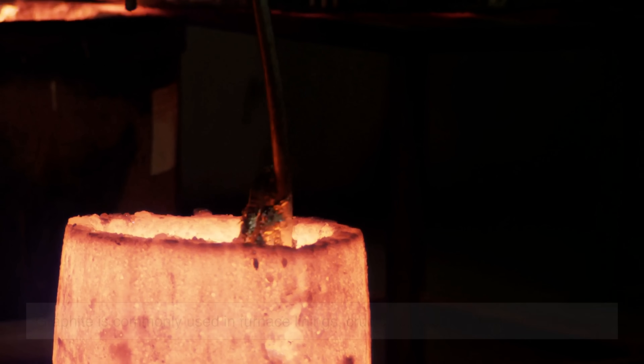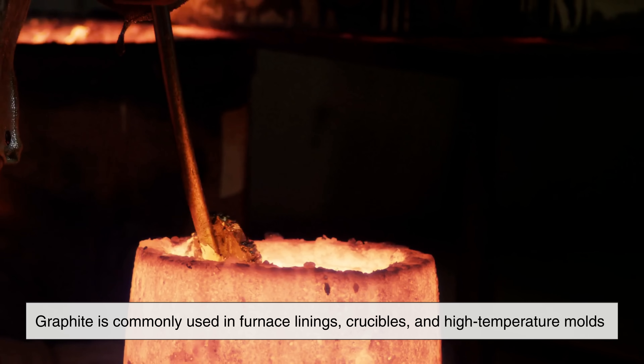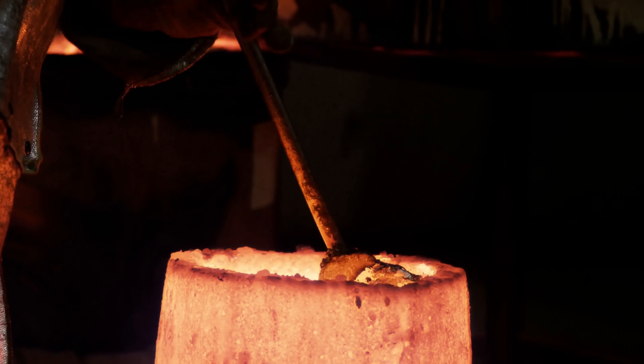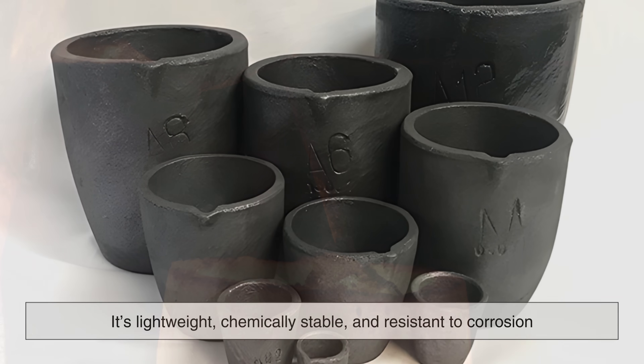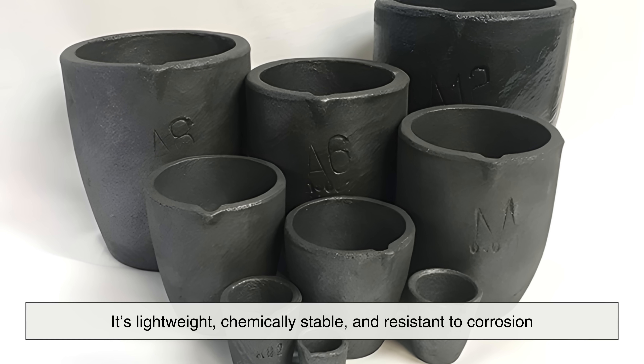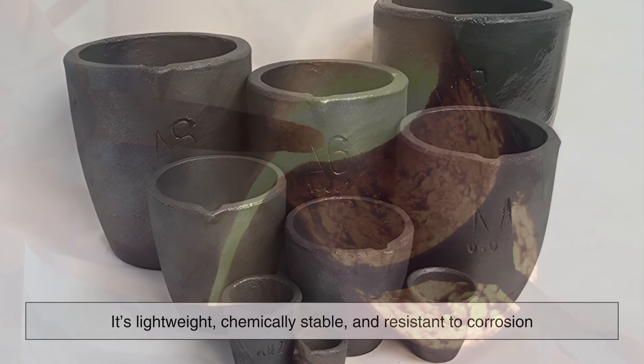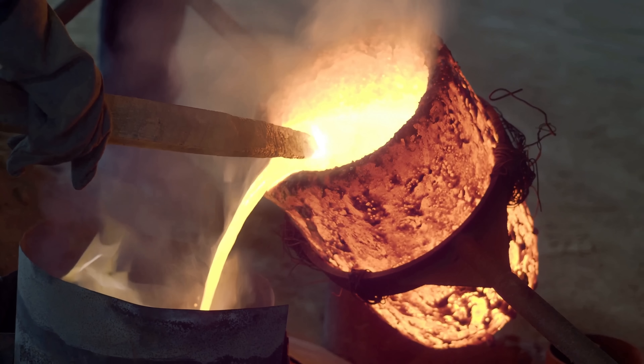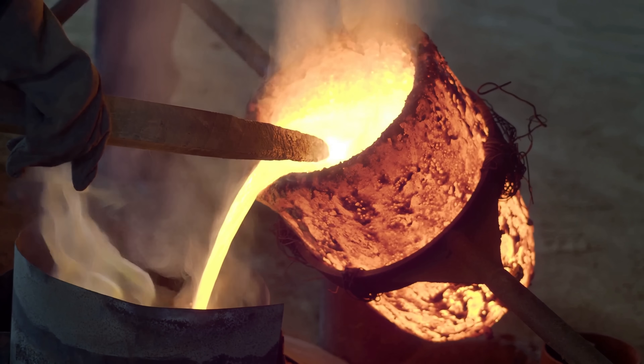Because of this, graphite is commonly used in furnace linings, crucibles, and high-temperature molds where most metals would fail. It's lightweight, chemically stable, and resistant to corrosion, making it an ideal material for harsh industrial environments where reliability matters more than appearance.